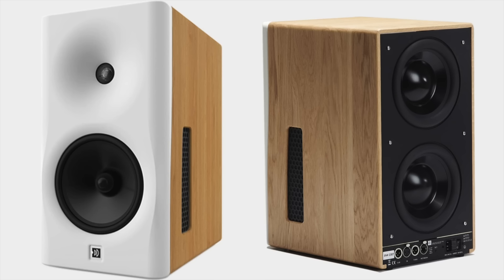First up is the Dutch & Dutch 8C. This speaker retails at about $14,000 per pair. It is a powered active speaker that comes with XLR analog input or digital input. This speaker is very different from all the other speakers on this list because it is a cardioid design. A cardioid design directs all of the sound toward the front of the speaker and very little sound to the rear, where most speakers will generally have sound directed to the back below about 400–500 Hz depending on the baffle width. This speaker has technology that cancels out the sound that goes around to the side and rear in the mid range.